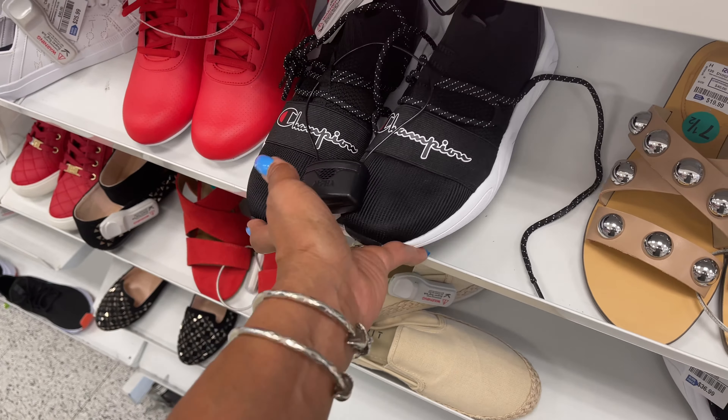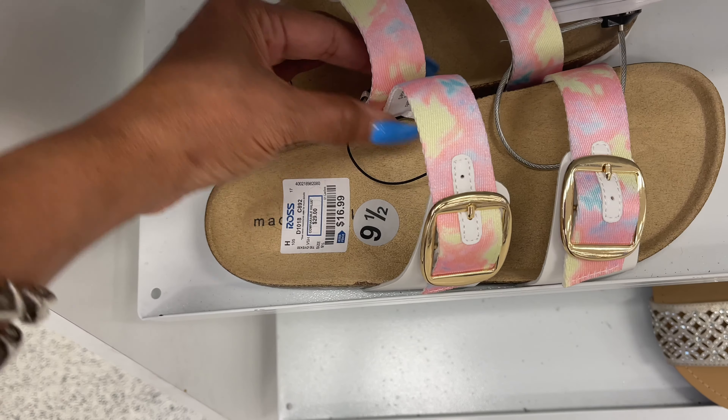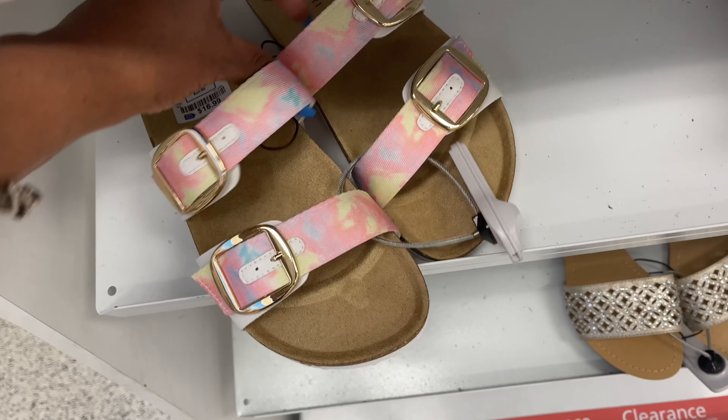These are Madden Girl — bright pink tie-dye with white — they are $17. Pretty cute crossbody.